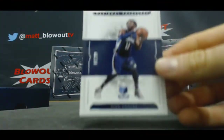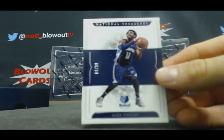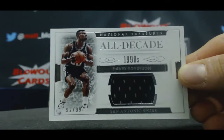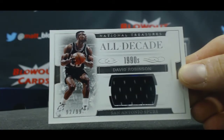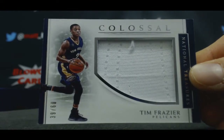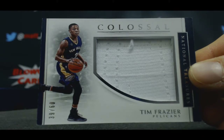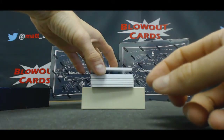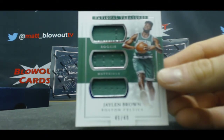We will start things off with Memphis Grizzlies Mike Conley. All Decades jersey, San Antonio Spurs, numbered to 99 — David Robinson. For the Pelicans, Colossal Jumbo Jersey, Tim Frazier, 39 of 60. The Celtics triple jersey, 45 of 49 — Jalen Brown.